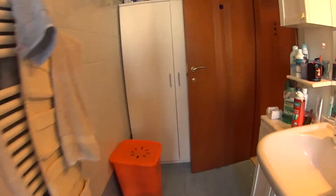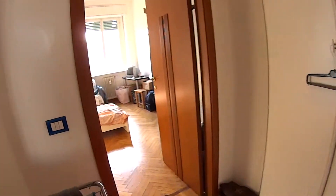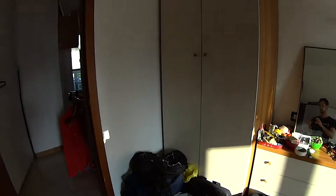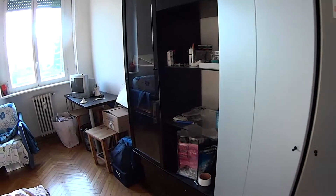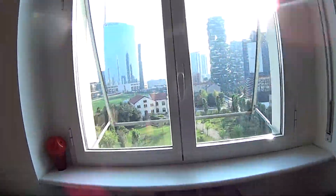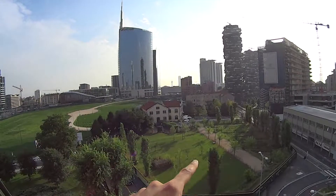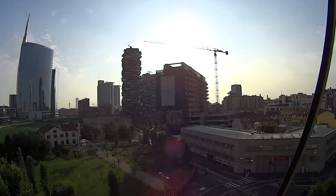Let's proceed with the bedroom, which is available for single use or as a double, just for an extra cost. It comes with two single beds. We have a chest of drawers, a standalone wardrobe on this end, some additional storage space with shelving, a desk, and this luminous window with a stunning view all over Piazza Gae Aulenti. We have this very nice park over here, Piazza Gae Aulenti over there, and right in front of us we have the Bosco Verticale by Boeri.